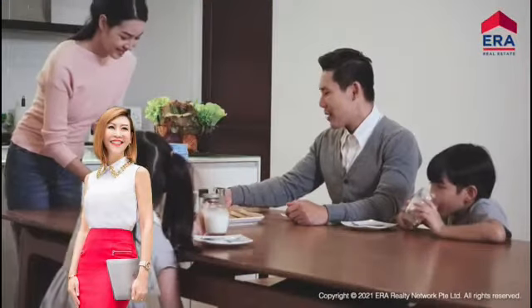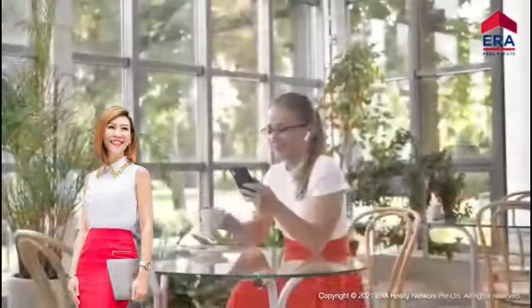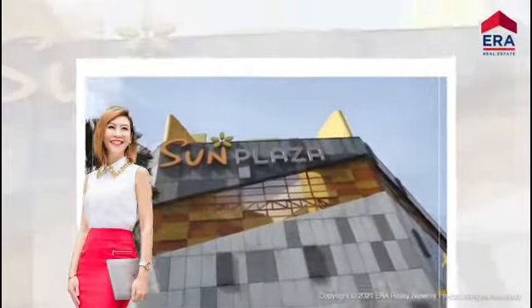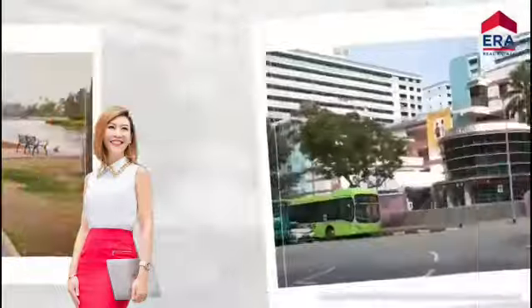Provence residents have all life essentials at its doorstep, from schools, shopping malls, parks, community centers, and many more.